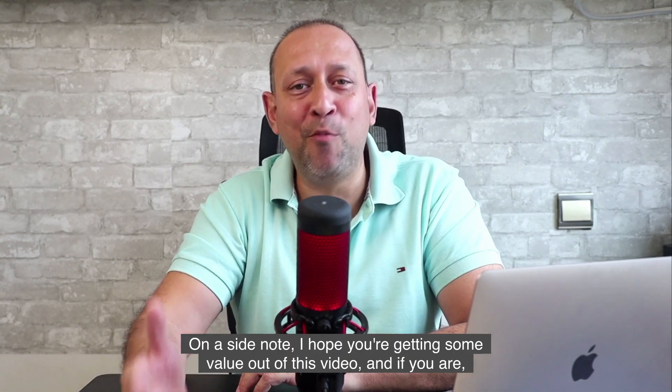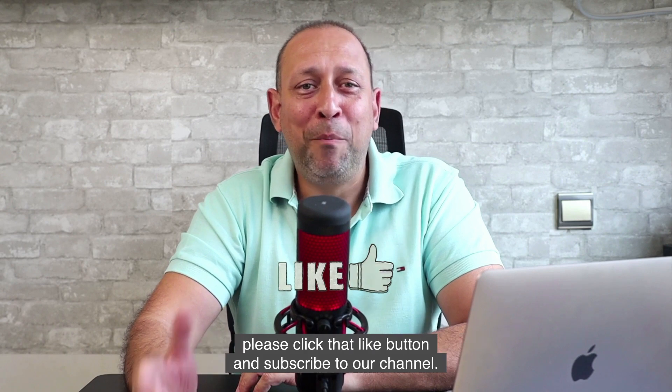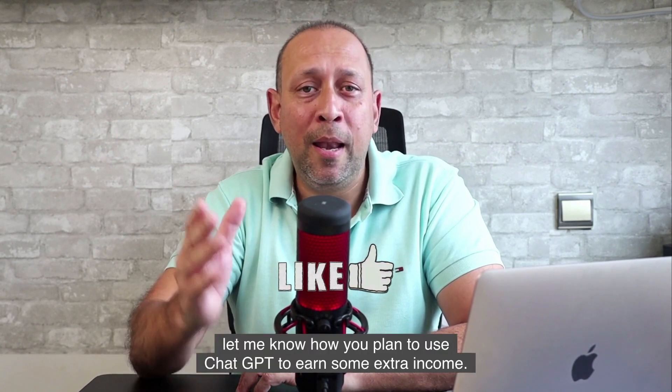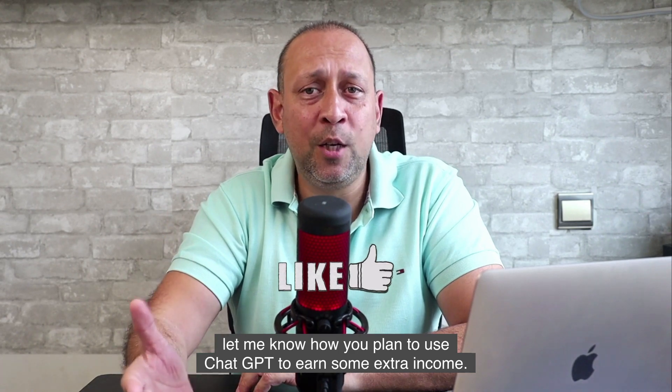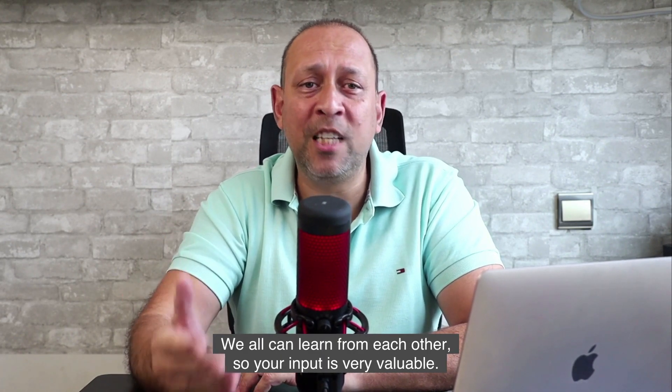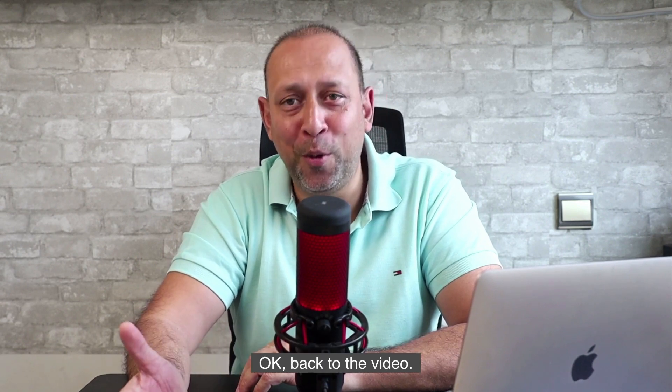On a side note, I hope you're getting some value out of this video. If you are, please click that like button and subscribe to our channel. Also, in the comments below, let me know how you plan to use ChatGPT to earn some extra income. We all can learn from each other, so your input is very valuable.